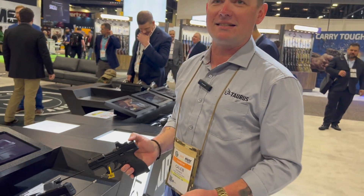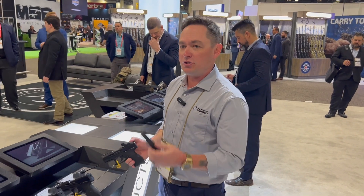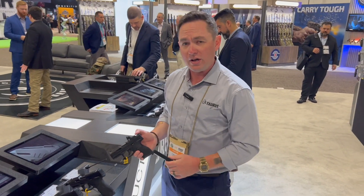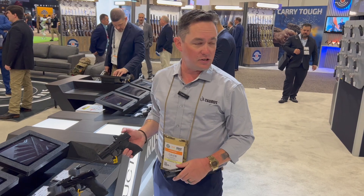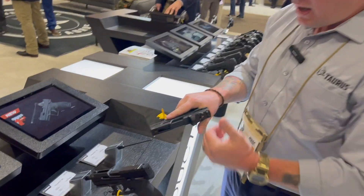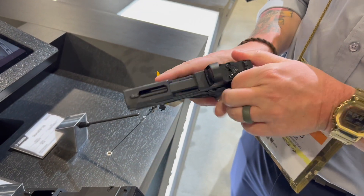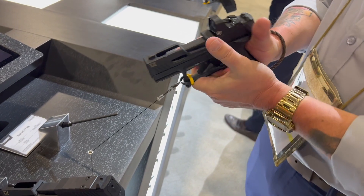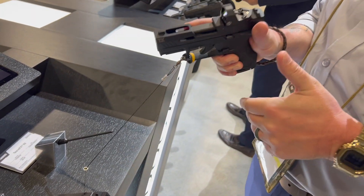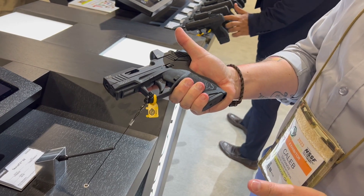We shrunk the TX22 down to a compact size. It uses a 13-round staggered column magazine, giving you more rounds on board than a similarly sized 22, which is usually limited to a 10-round magazine. It is also optics ready — these optics fit the Holosun K small frame footprint — and it includes a manual safety if you're into that.